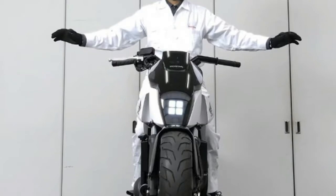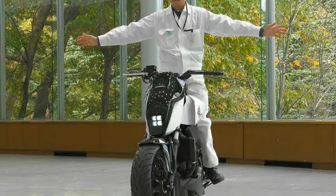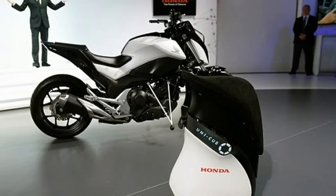And this time, it looks like they've nailed it, at least in the looks department. To kick things off, the CB1100 RS gets a new, curvier pressed aluminum tank with fancy paint.